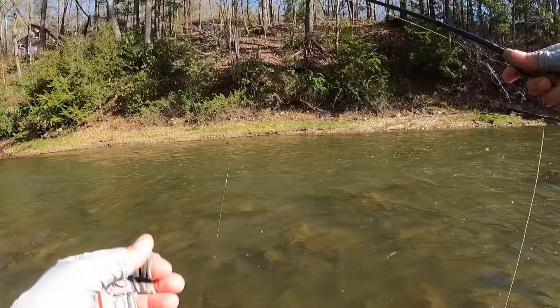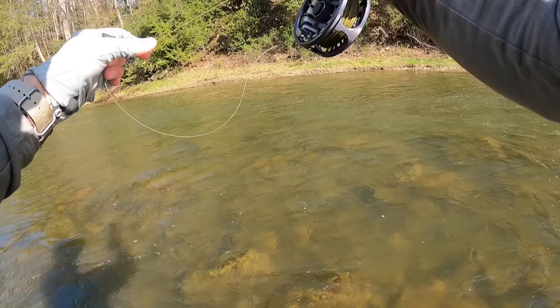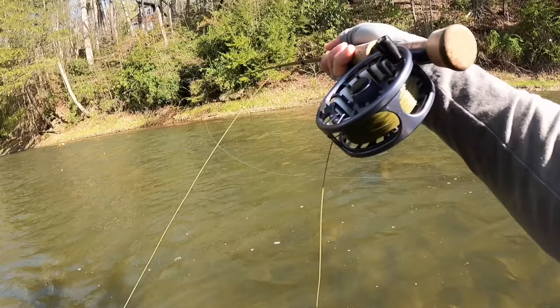Natural waltz. Really sunny. The water's clear but it's got that nice limestone green color to it. I usually go to a generic-looking bug on sunny days like this, and the waltz really serves me well.